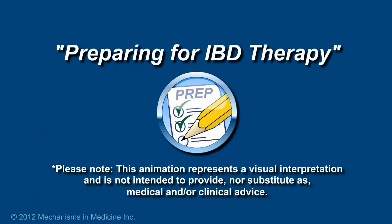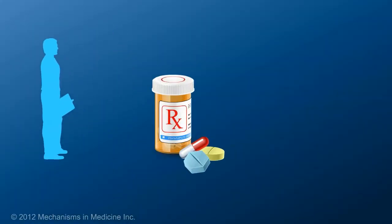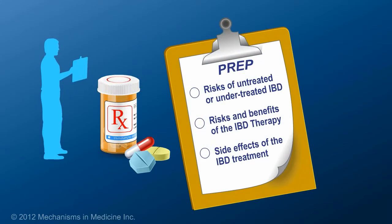Preparing for IBD Therapy. Patients can prepare themselves for inflammatory bowel disease, or IBD therapy, by understanding the risks of untreated or undertreated IBD, learning about the risks and benefits of the therapy, and being aware of the side effects associated with the treatment.